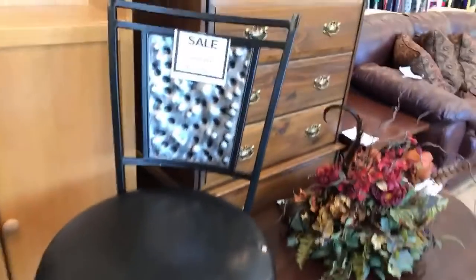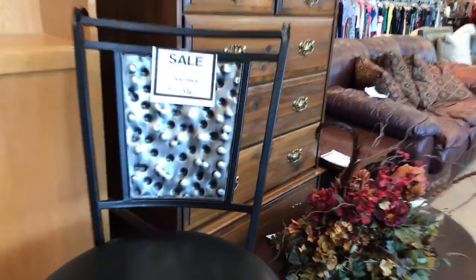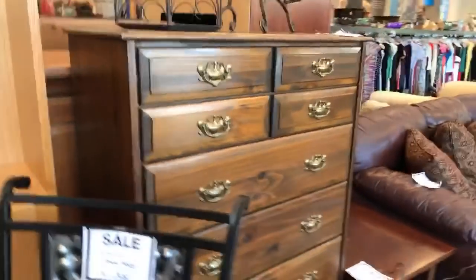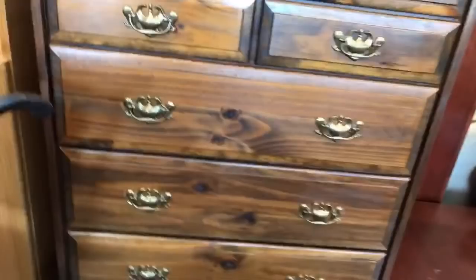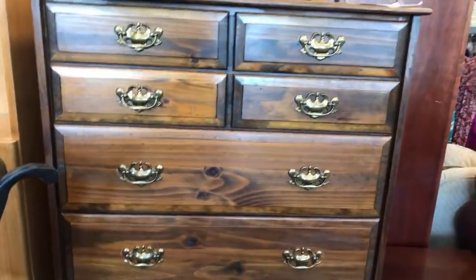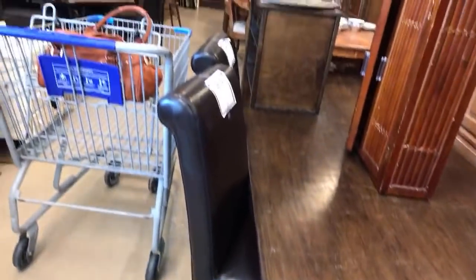Oh, these are cute — look. I don't know how many it is in that set, but that's cute. It's a nice bar stool — look at the back of that. That's different. Another chest of drawers — it's got some height to it. Nice and solid. Another bookcase with doors down the bottom. Nice. Here's a table and these chairs right here.